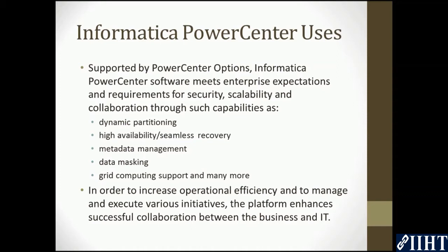Informatica PowerCenter software meets enterprise expectations and requirements for security, scalability, and collaboration through capabilities such as dynamic partitioning, high availability, seamless recovery, metadata management, data masking, grid computing support, and many more. In order to increase operational efficiency and manage and execute various initiatives, the platform enhances successful collaboration between the business and IT.